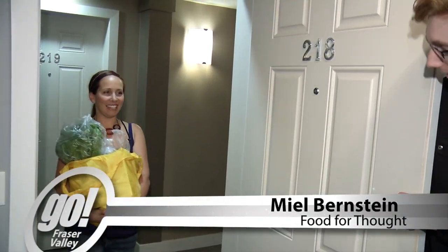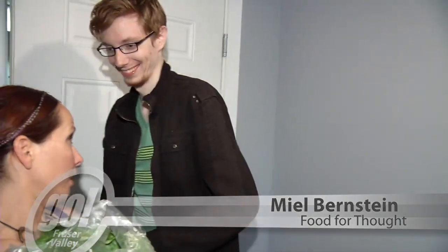Hello again, come on in! Hey thanks, are you ready for our cook day? Nope. Oh, that's the wrong answer. Where's your kitchen? Over here, come on. Awesome, thanks.